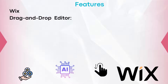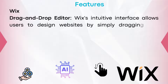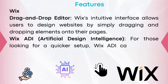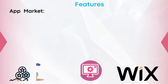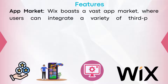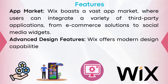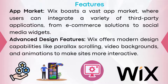Now let's look at the features of Wix. Drag and drop editor: Wix's intuitive interface allows users to design websites by simply dragging and dropping elements onto their page. Wix ADI (Artificial Design Intelligence): for those looking for a quicker setup, Wix ADI can create a website for you based on answers to a few simple questions. App market: Wix boasts a vast app market where users can integrate a variety of third-party applications, from e-commerce solutions to social media widgets. Advanced design features: Wix offers modern design capabilities like parallax scrolling, video backgrounds, and animations to make sites more interactive.